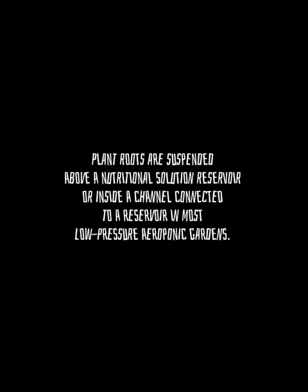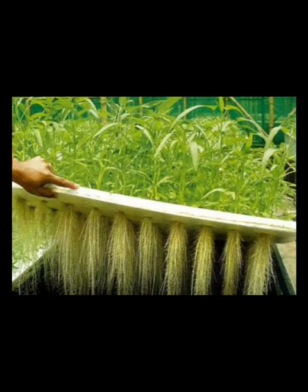Types of aeroponics. First, low-pressure units. Plant roots are suspended above a nutritional solution reservoir, or inside a channel connected to a reservoir, in most low-pressure aeroponic gardens. A low-pressure pump delivers nutritional solution via jets or ultrasonic transducers into the reservoir where it drips or drains.